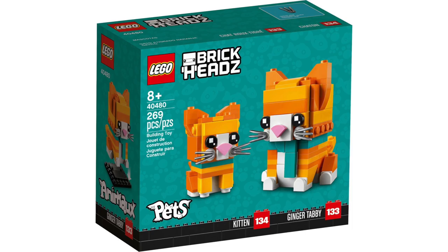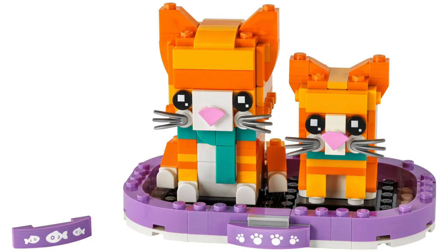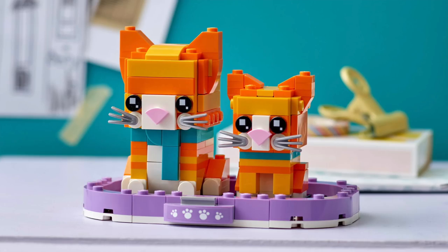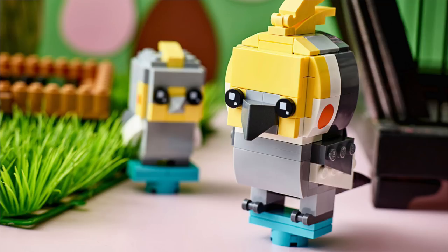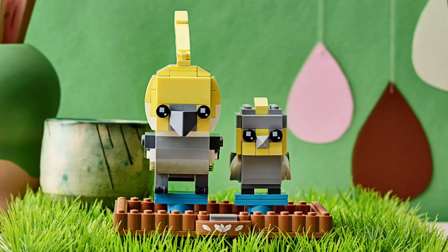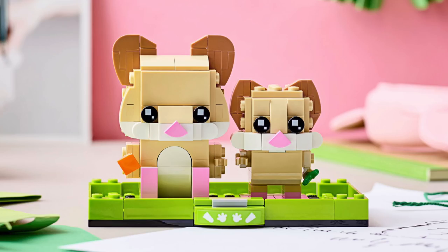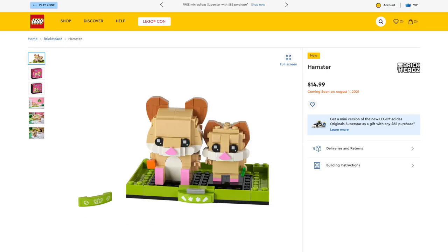Next, from LEGO BrickHeadz, we're getting three more sets in the Pets line, all for $15, starting on August 1st. First up, we've got the Tabby Cat and Kitten, which features a really nice color scheme with two shades of orange, though it does look a lot like the short-haired cat that came out previously. Next up, we've got the Cockatiels — I like the bright yellow colors and that unique base, with some interesting printed circles on the cheeks, though it looks similar to the budgie build we got previously. And finally, my favorite — the Hamsters, which feature a pretty cute design with the shaping of the head and ears, and we've never gotten this one before. Links in the description below.